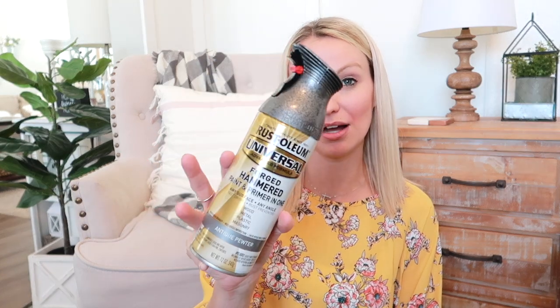I also brought the boys to Menards and got some spray paint — the Rust-Oleum forged hammered spray paint in the antique pewter color. I have a couple of bunnies that don't really match my decor anymore, so instead of buying all new ones I'm going to try to give them a little makeover with spray paint to see if they'll match better.